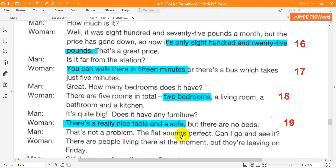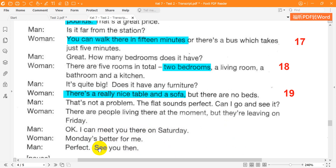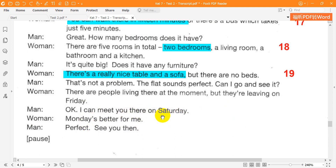That's not a problem. The flat sounds perfect. Can I go and see it? There are people living there at the moment, but they're leaving on Friday. OK. I can meet you there on Saturday. Monday's better for me. Perfect. See you then.